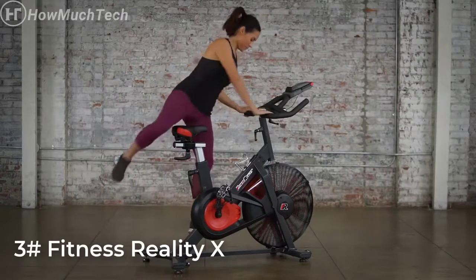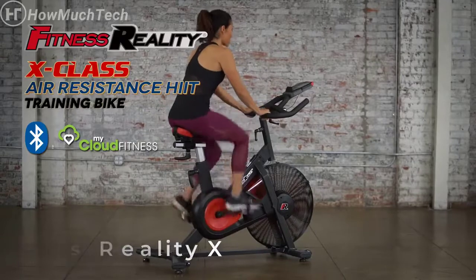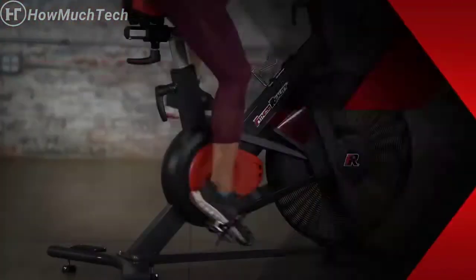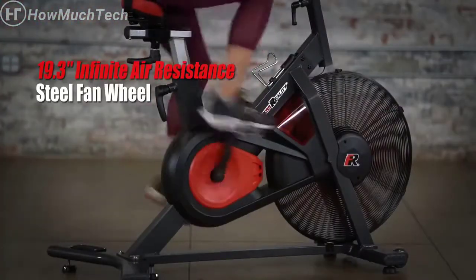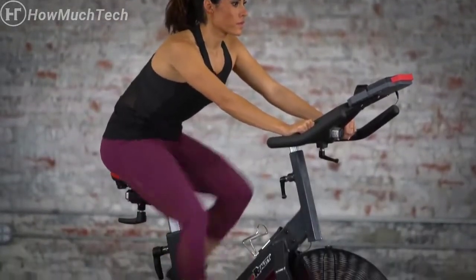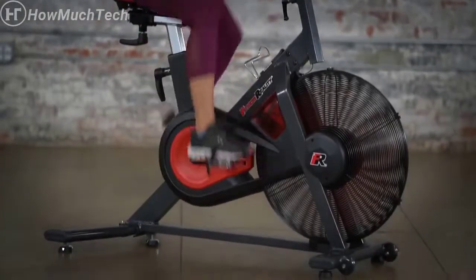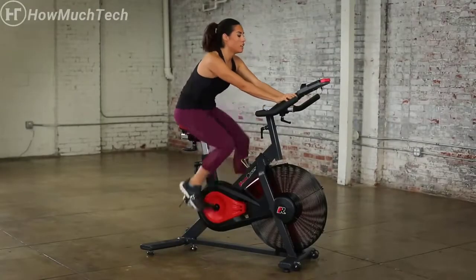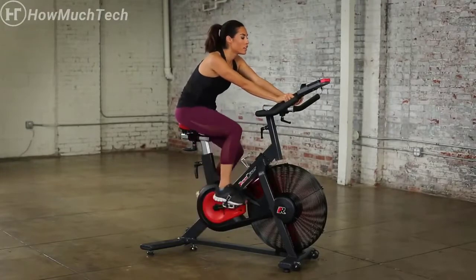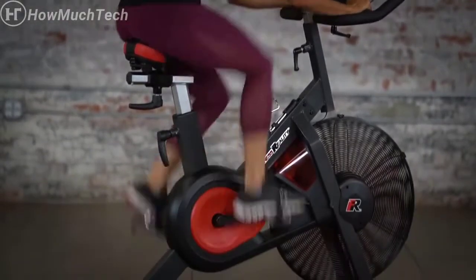Take your workout to the next level with the revolutionary Fitness Reality X-Class air resistance HIIT training bike. Our 19.3-inch six-blade weighted air fan combines the best parts of a traditional indoor bike with the high-intensity interval training capabilities of an air trainer. Go hard or slow down in an instant — no buttons, levers, or emergency stops needed. The effort you put in is exactly what you get out, without damage to your knees and joints.